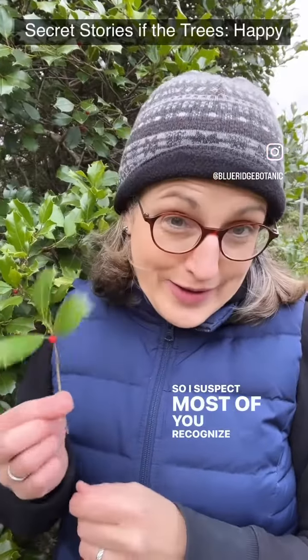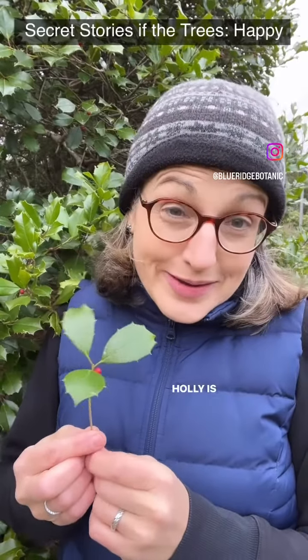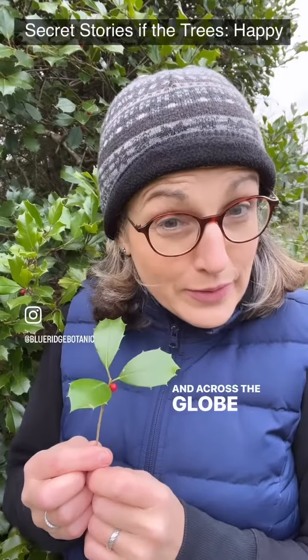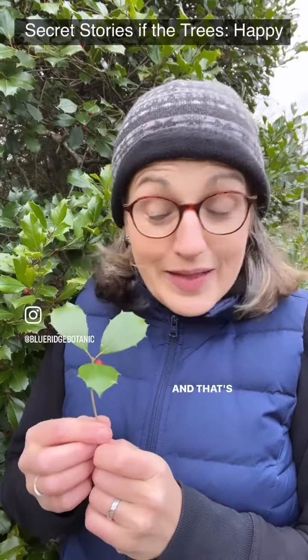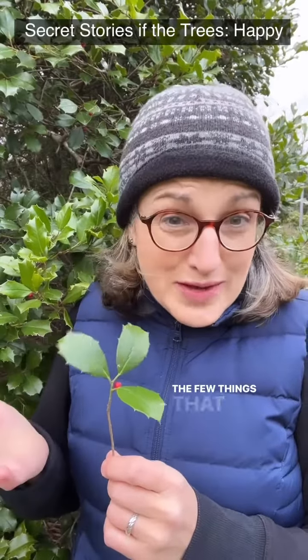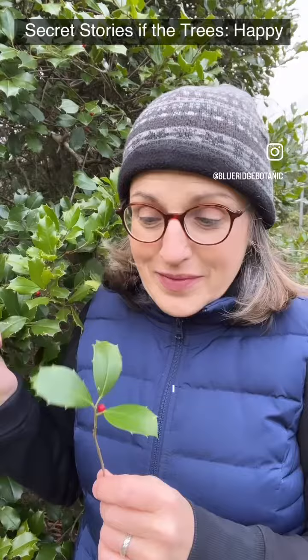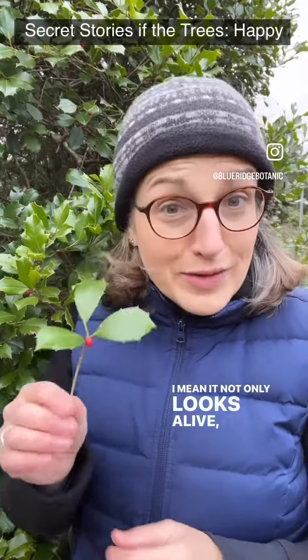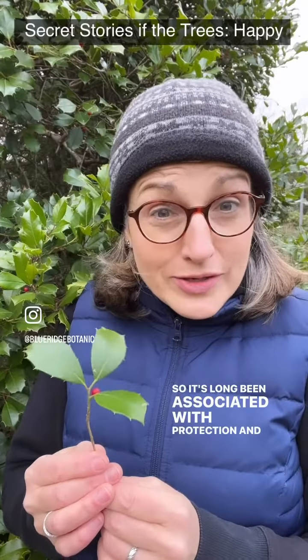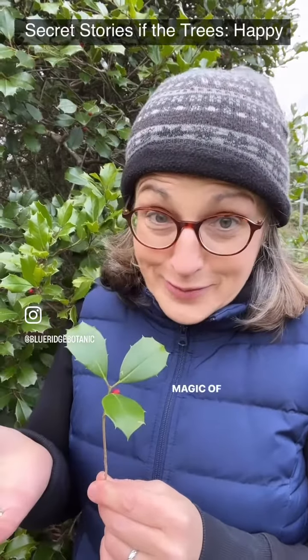I suspect most of you recognize this tree. Holly is an iconic evergreen that's been used for centuries and across the globe for winter festivals. That's probably because in the dead of winter, it's one of the few things that actually looks alive — it looks vital and strong and hearty. So it's long been associated with protection and strength and magic, of course.